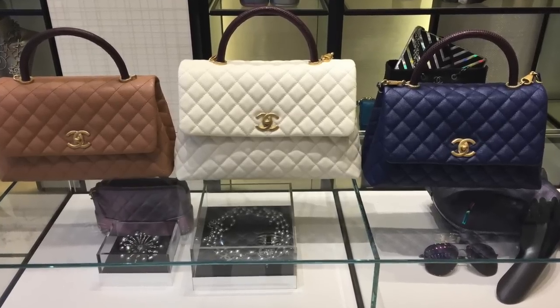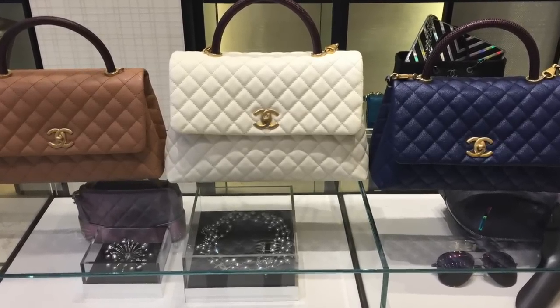The next one I did mention in the Q&A video: the Chanel Coco Handle in the size small. It would have to be the right color. I have the medium black with the burgundy lizard handle, so I wouldn't want another lizard handle. I'd want it to be plain and not black, because I think that's just way too similar. I'll insert a picture I took last year, last fall, right before I bought mine — the size difference is there, but it's not massive, and it's not enough to have them both in black.